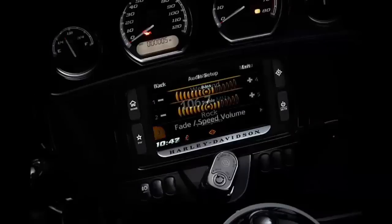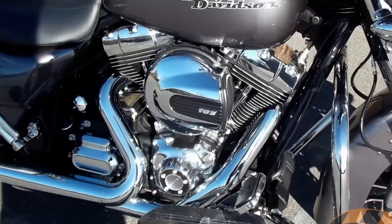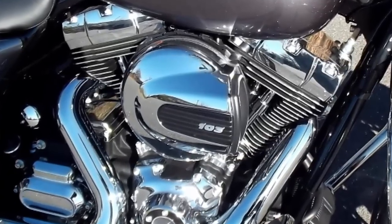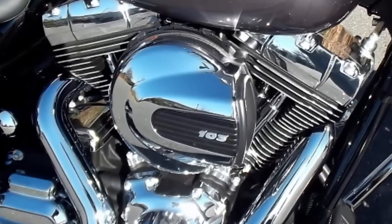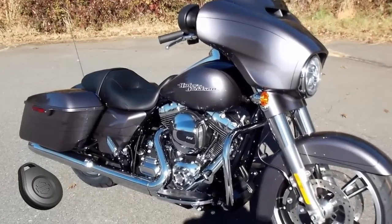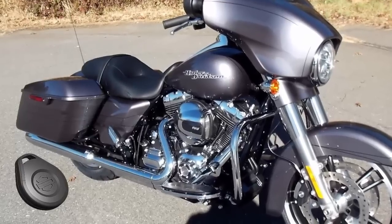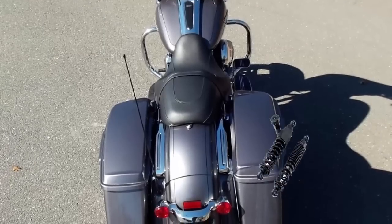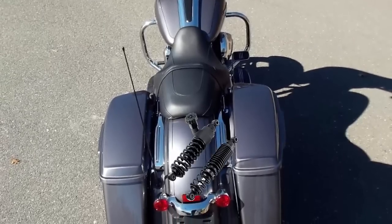Blast through the 75 watts per channel Boom Box 6.5 GT. Optimized cams and high flow intake on the high output 103 engine increase performance. Harley Davidson factory security systems come standard — step away from the bike and it arms itself, walk up to the bike and it disarms.